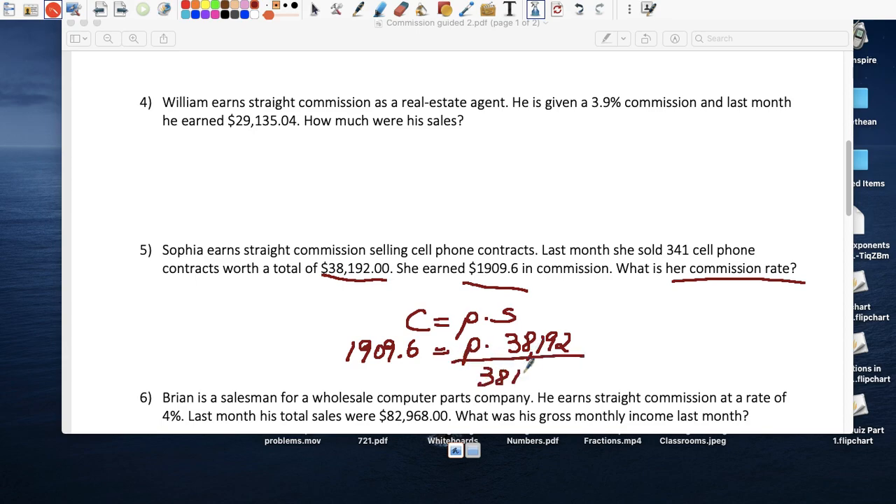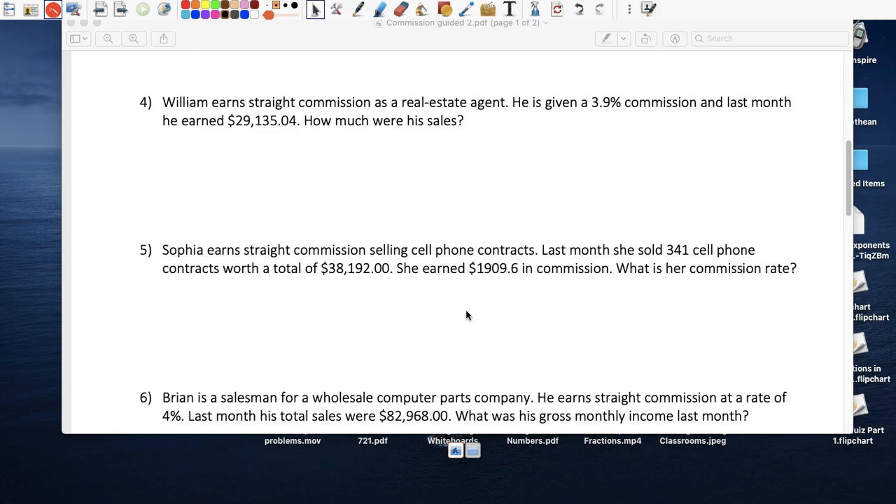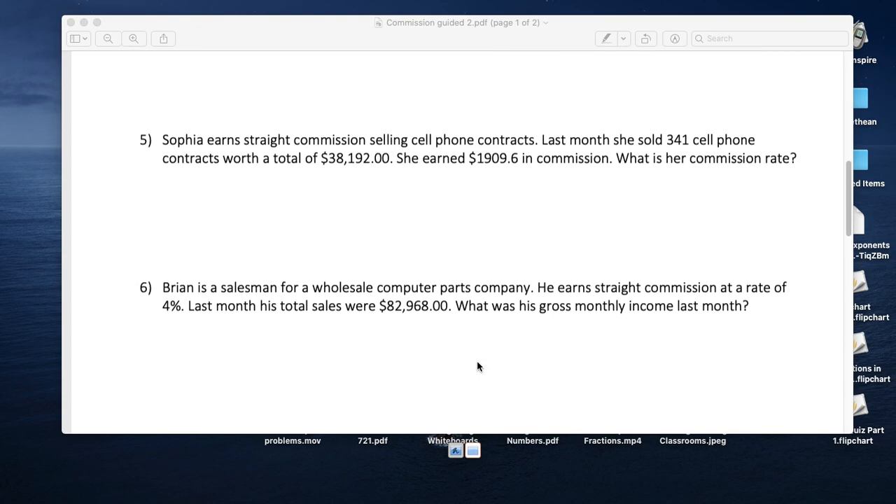Since P is unknown, divide both sides by $38,192. P equals $1,909.60 divided by $38,192, which equals 0.05. Multiplied by 100, that gives 5 percent. So her boss gives her 5 percent of everything she sells.